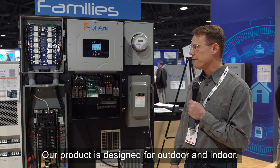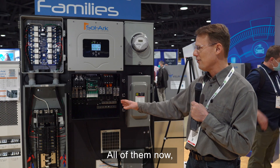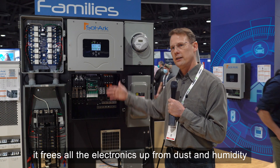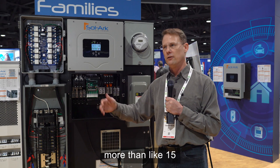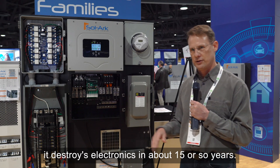Our product is designed for outdoor and indoor. We find that an outdoor type of installation frees all the electronics up from dust and humidity, which is what leads them to not last — when you get dust and humidity, it destroys electronics in about 15 or so years.